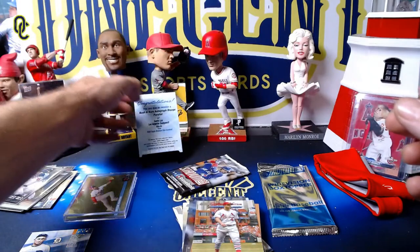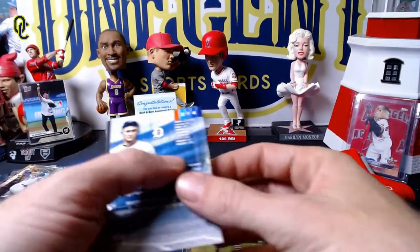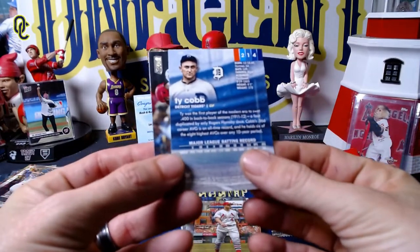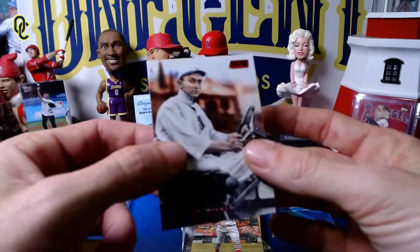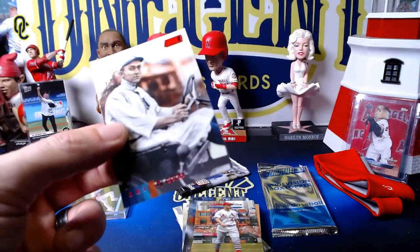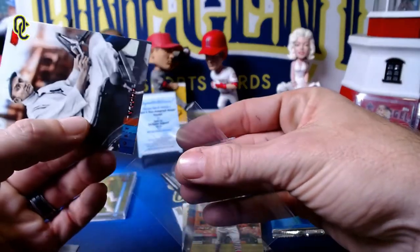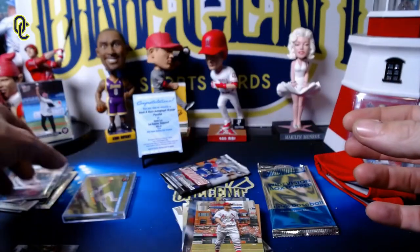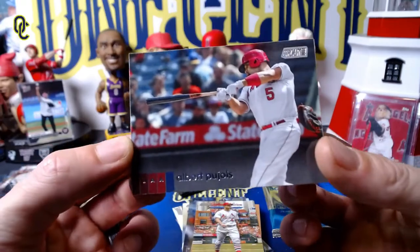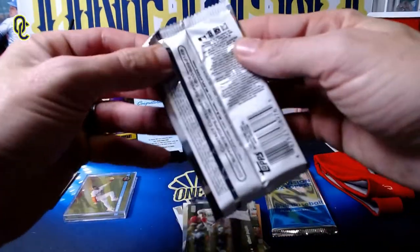We're not even done with that pack. There is the Bash and Burn orange autograph redemption for Gavin Lux. Plus we have a Ty Cobb red — love that one. This has turned into a monster blaster box. A Ty Cobb red, just beautiful, and Albert Pujols — the Machine — with one more pack to go.